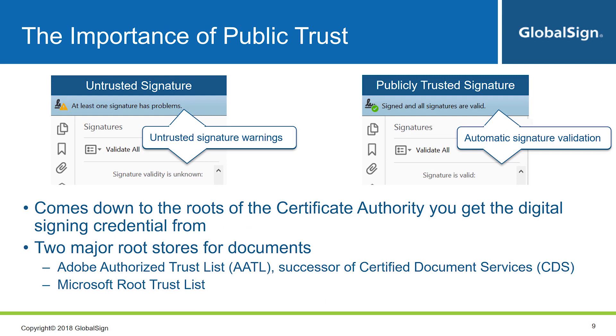Somewhat related to compliance, or at least to general acceptance, is the concept of public trust. Let's take a look at a document signed with an untrusted signature — the recipient gets a clear warning at the top stating the signature has problems and therefore cannot be trusted. On the other hand, a publicly trusted signature clearly shows that it's valid. Public trust comes down to the roots of the certificate authority where you get your credentials from. There are two major root stores for documents: the Adobe Authorized Trust List, which is a successor of Certified Document Services, and the Microsoft Root Trust List. In order for your signatures to have public trust and be automatically trusted, the CA's roots need to be included in these programs.